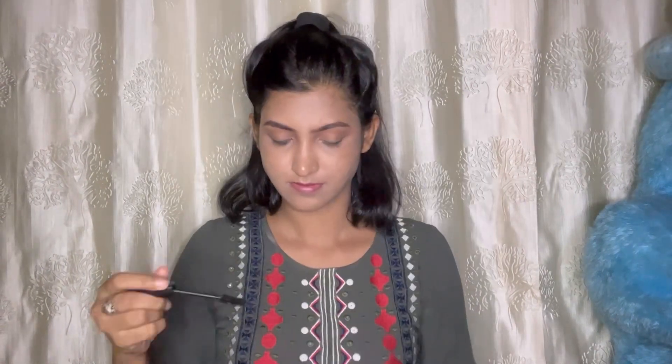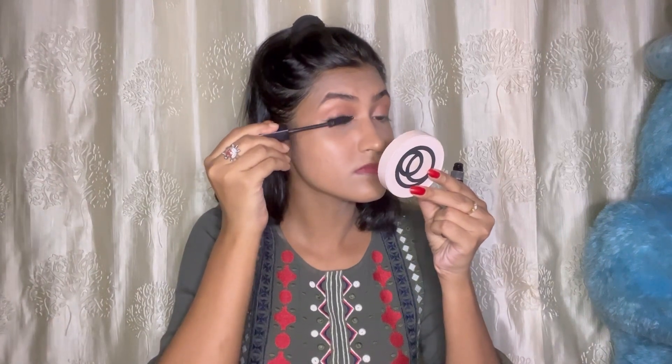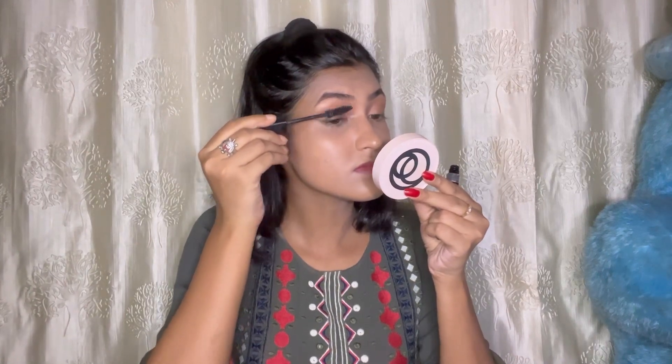I will use this mascara and apply it with a very thin line. I used this mascara — it is very important to me. I apply two or three coats. If you want a more affordable mascara, I suggest Blue Heaven mascara.